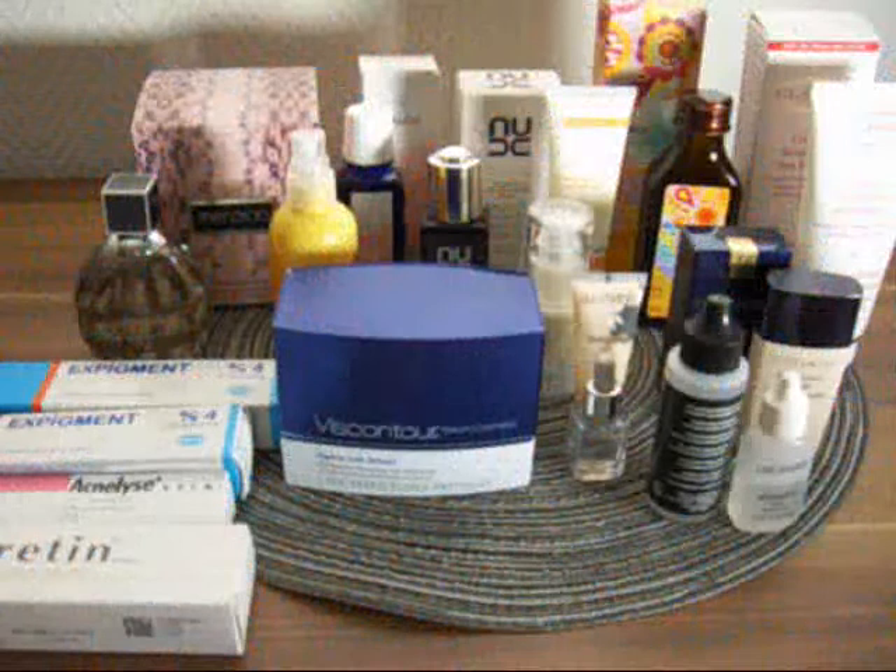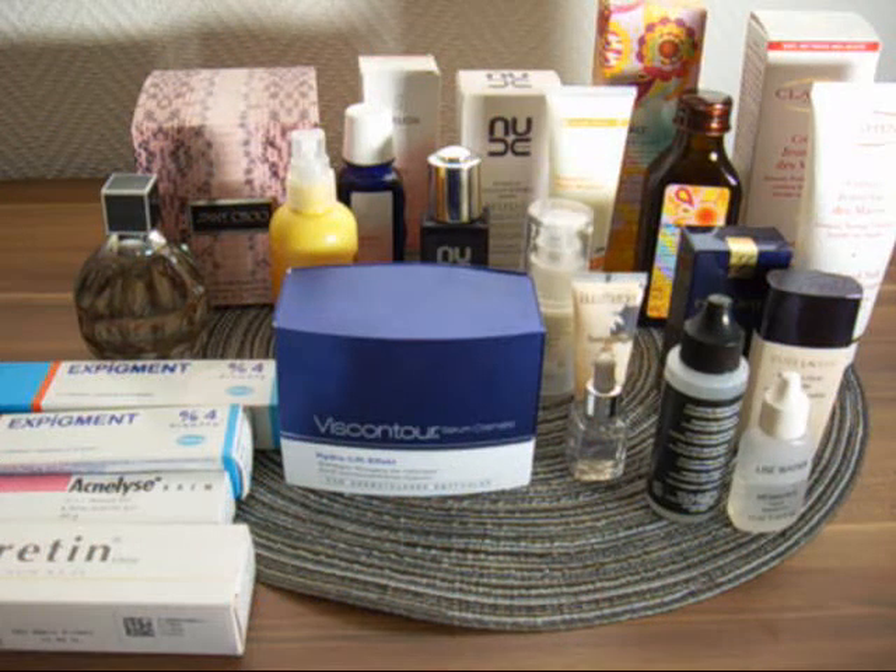Hey guys, so this is a bit of a haul — a couple of dislikes and likes, some things I got in Turkey. I didn't buy too much; they only have three main makeup brands and nothing too exciting.